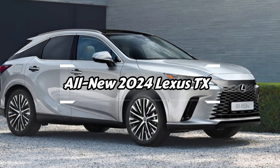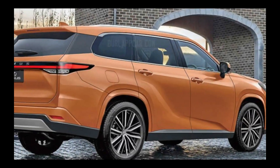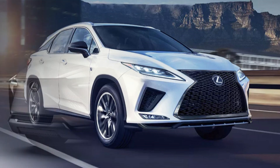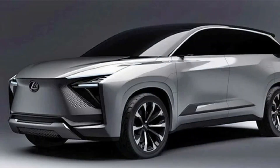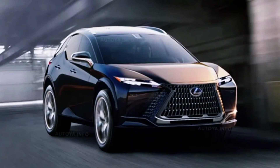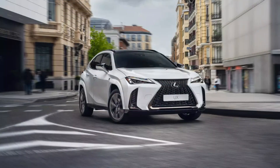Discover the all-new 2024 Lexus TX — a bold and luxurious SUV experience. Hey everyone, welcome back to our channel. Today we have something really exciting to share with you: the all-new 2024 Lexus TX. This luxury SUV is set to make a significant impact in the market, and we can't wait to dive into all the details. Let's get started.